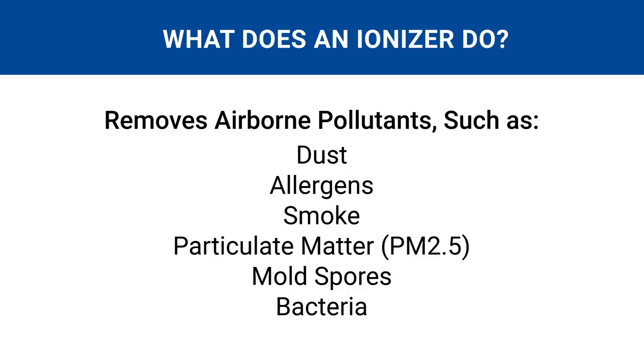So that's what an air ionizer is. But what does an ionizer do exactly? Ionizers work to improve your indoor air quality by removing pollutants such as dust, allergens, smoke, particulate matter, mold spores, and bacteria. The fewer contaminants in the air, the cleaner the air you'll breathe, and that can lead to better health and well-being.